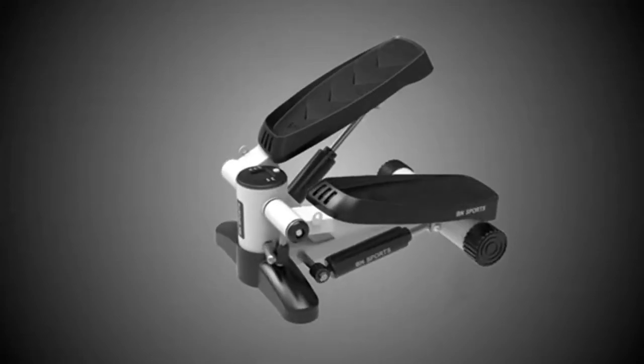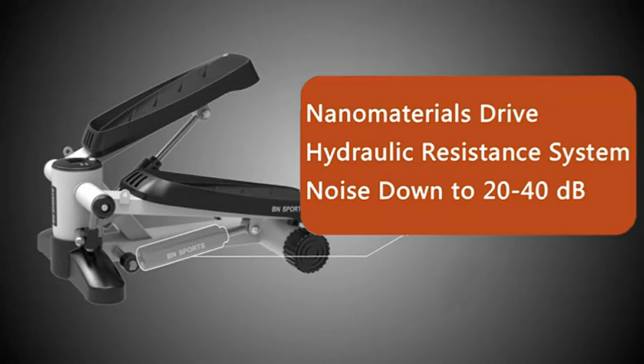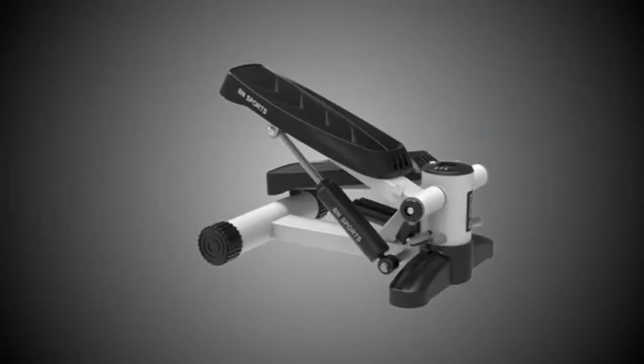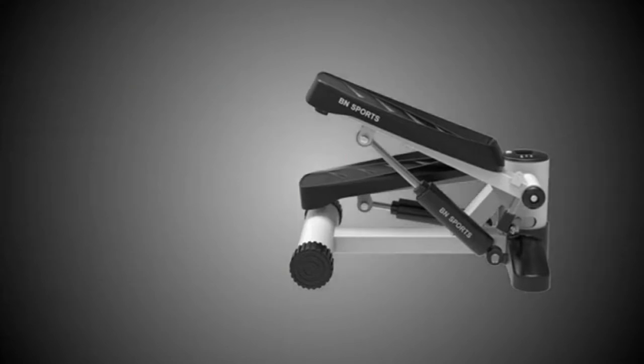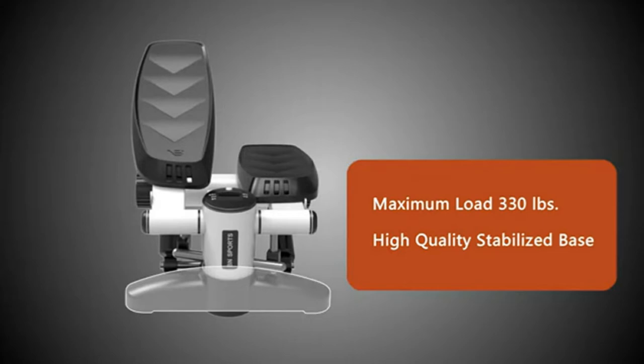This aerobic stepper is made based on ergonomics. It has the optimal step exercise angle of 38 degrees. It is not easy to get tired after a long time of use, and it protects the waist and ankles well, right out of the box. Compared with large workout equipment, this stair climber is small, portable, and saves space. You can perform efficient cardio training anytime and anywhere, such as in the office or at home.